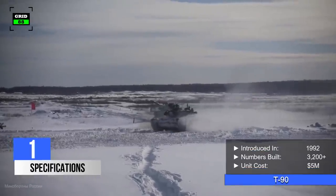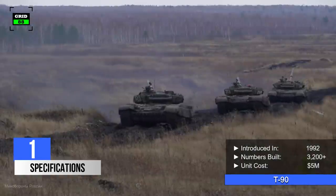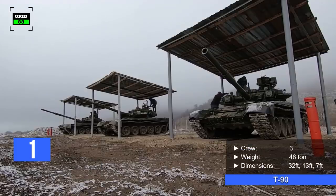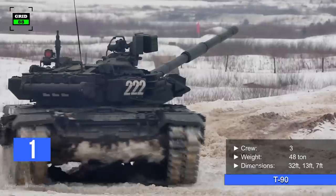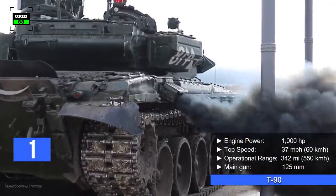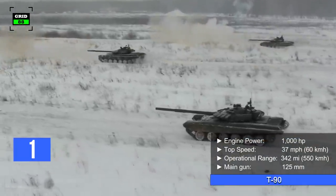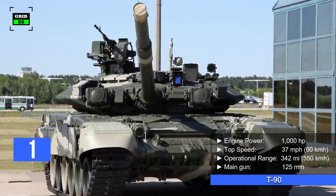Number 1. The T-90 has been in service since 1992. More than 3,200 units have been built so far with a per unit cost of $5 million. The tank is operated by a crew of three people. The T-90 comes in at a weight of 48 tons. The tank is 32 feet long, 13 feet wide, and 7 feet high. With a 1,000 horsepower engine, the tank can reach a top speed of 37 miles per hour. The operational range of the tank is around 342 miles. The T-90 is armed with a 125-millimeter smoothbore gun.